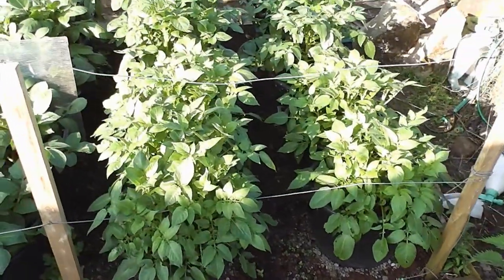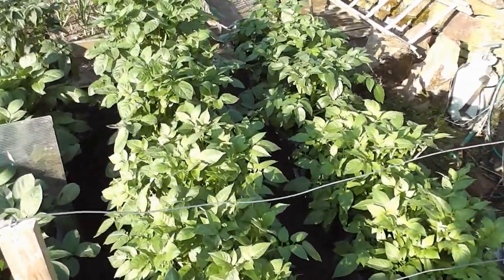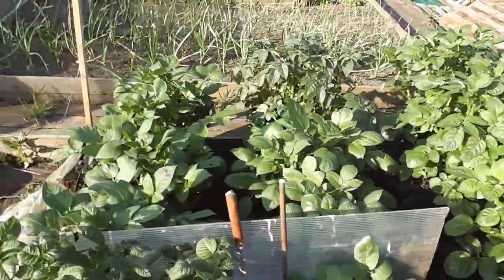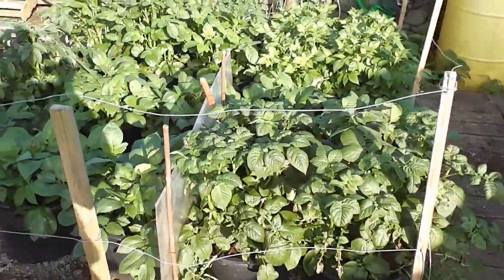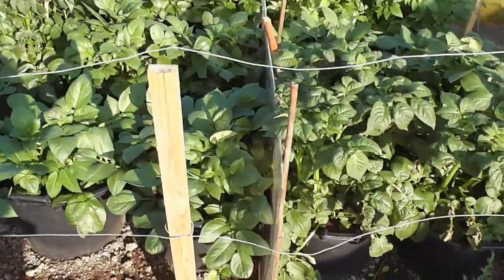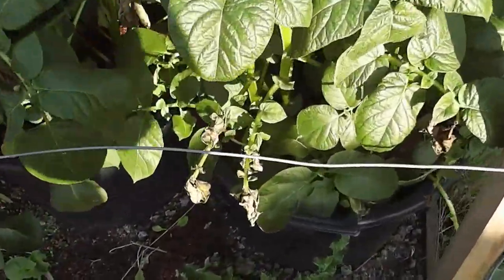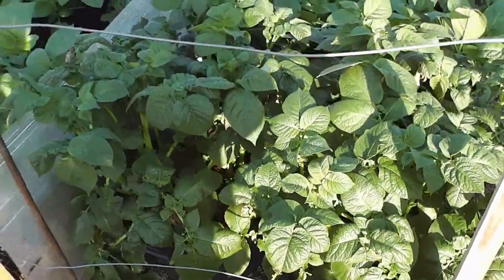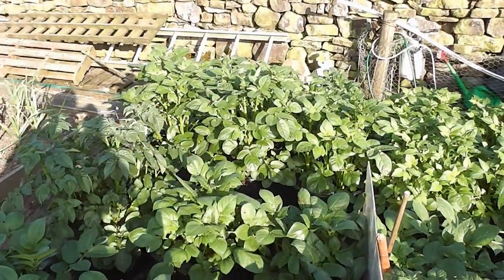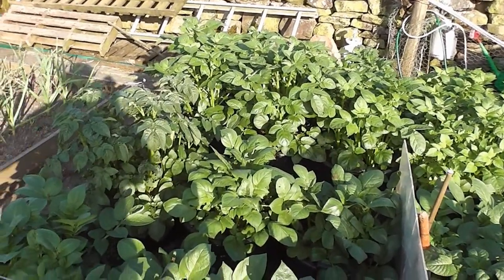Potatoes - these are my spuds in the pots, absolutely flying on now. They're all topped up to the top with compost, really motoring now. They got a real batter the other week when it was blowing a gale - I put a bit of windbreak up. They got a bit smashed, you can see there - a few battered, but it's no biggie. So that's the spuds in pots doing really well. I'll have to start watering them a bit because if we don't get any rain they're going to dry out.